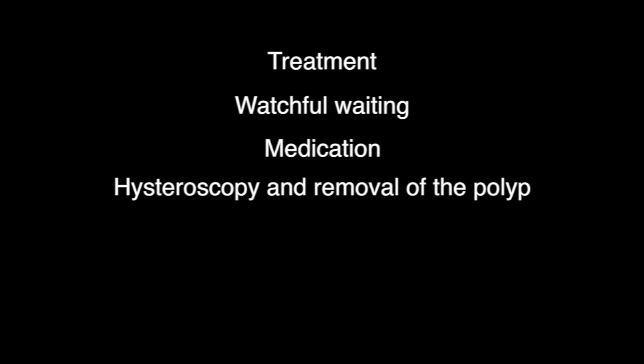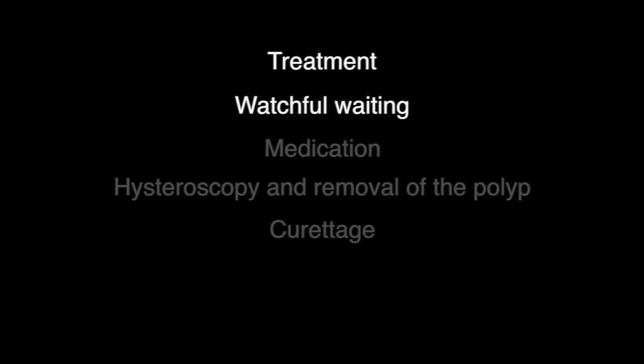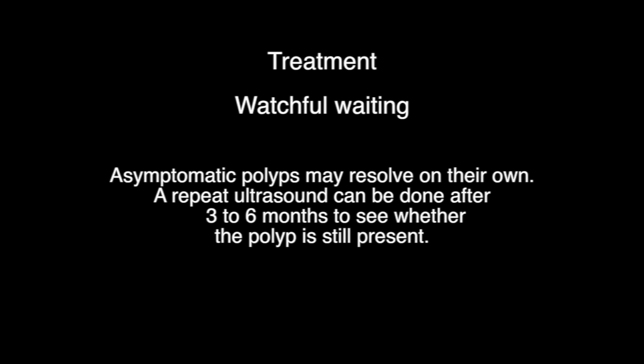Treatment. The following treatments may be recommended: watchful waiting, medication, hysteroscopy and removal of the polyp, and curettage. Watchful waiting — asymptomatic polyps may resolve on their own. A repeat ultrasound can be done after 3 to 6 months to see whether the polyp is still present.